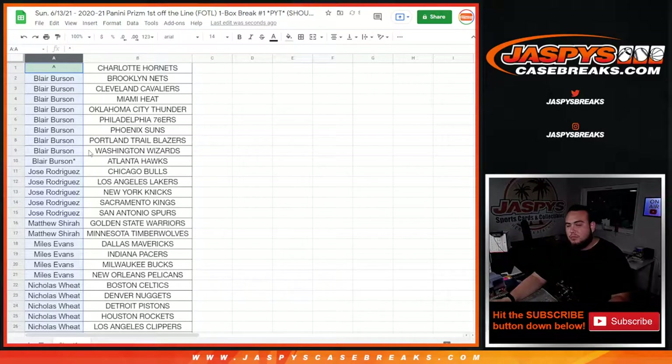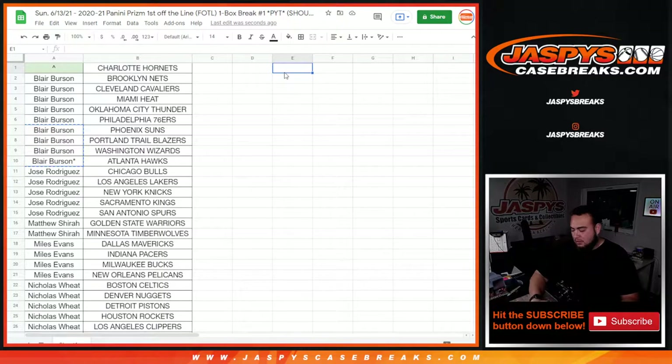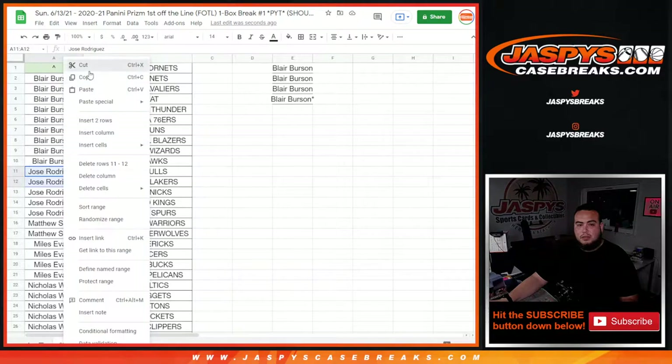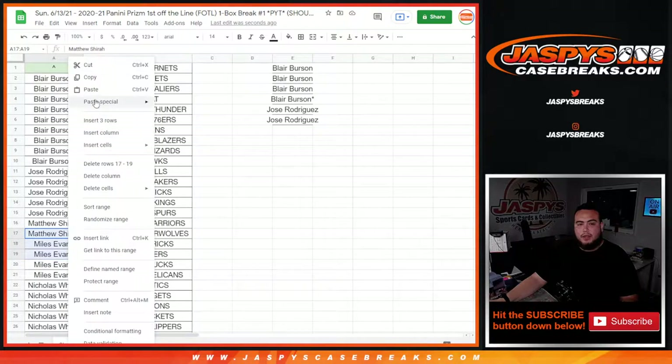Let's switch scenes and alphabetize the customer names. Blair got the last handful which was nine spots, so you get four entries. Good luck, Blair. Jose with five spots, so that's two entries. Matthew with two spots. Miles with four spots, so that's one entry — actually two entries for Miles.